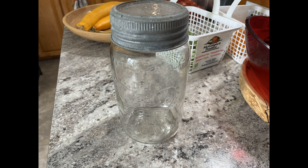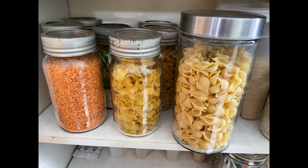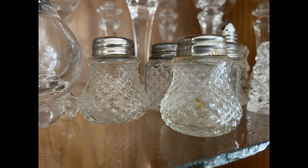The first item I have to show you is this Crown vintage quart sealer. I use these now in my pantry as I'm trying to get rid of plastic in there, so I'm using glass now, and this is how I use them.